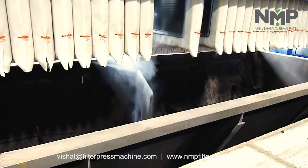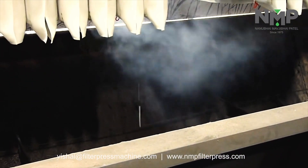After successful filtration, the cake discharge process starts fully automatically.